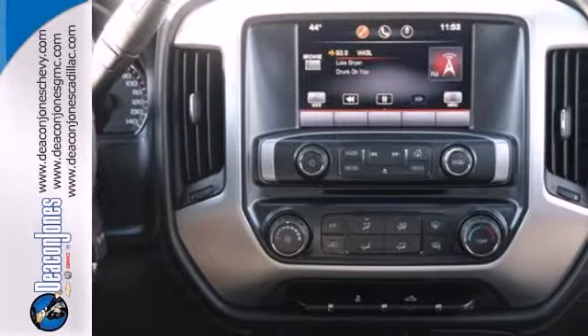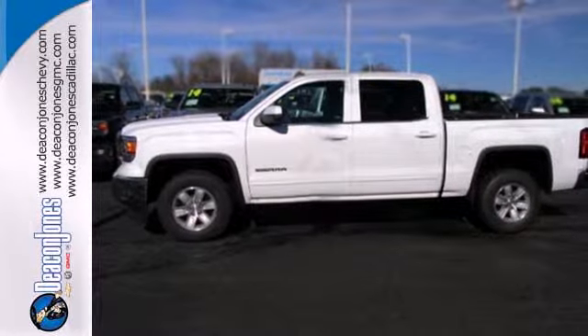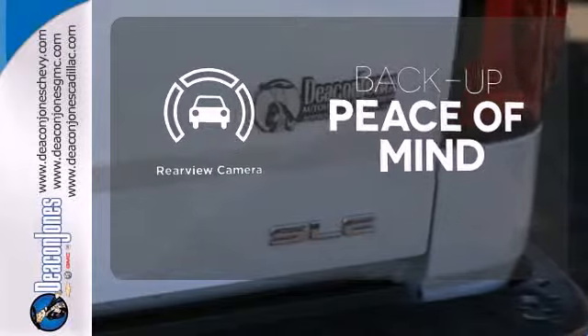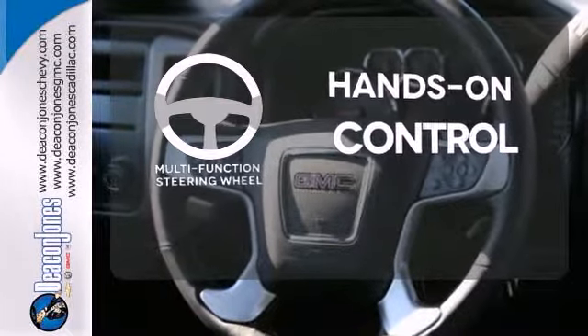This pickup comes nicely equipped with cruise control, air conditioning, a trip computer, and power windows and locks. Hindsight is 20-20 with a backup camera. The multifunction steering wheel helps keep your eyes on the road and your hands on the wheel.